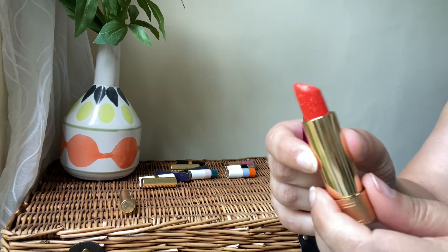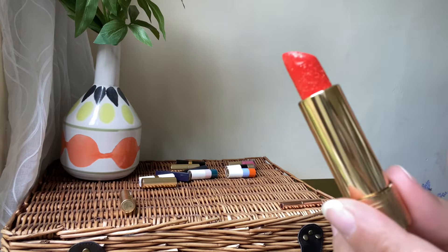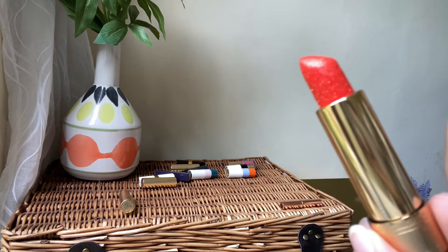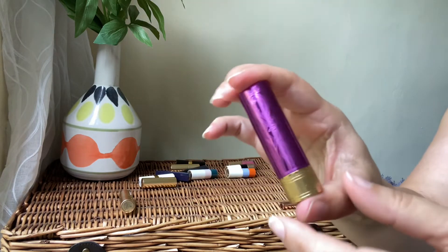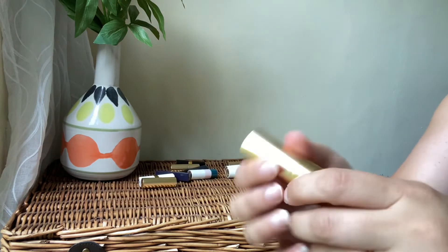Next we go to Gucci — a beautiful orange lipstick. It has quite a bit of shimmer to it, so it's not an everyday lipstick for me, but I'm still going to keep it in my collection. It's really pretty for those days I want to wear it. Love the formula.